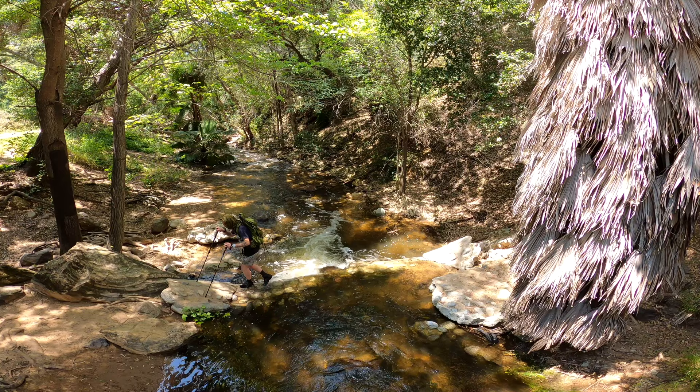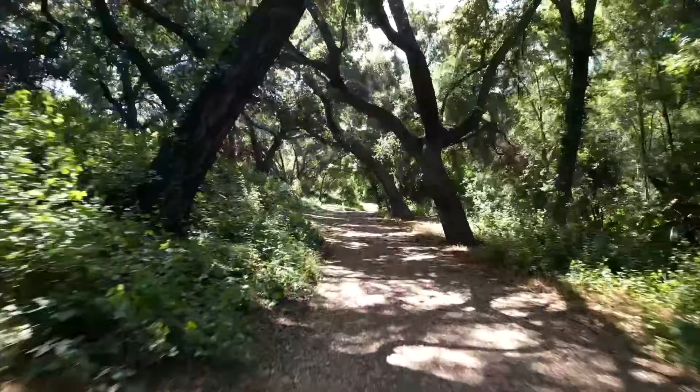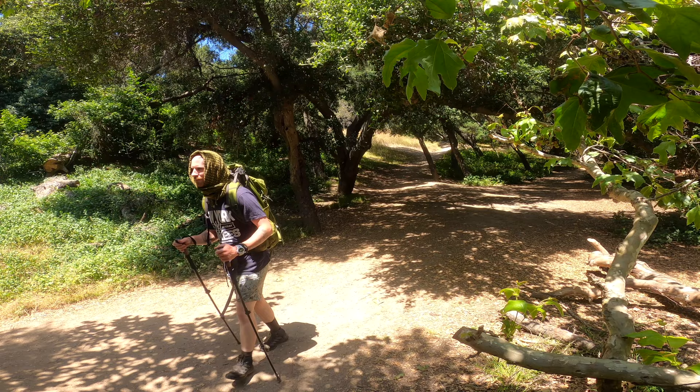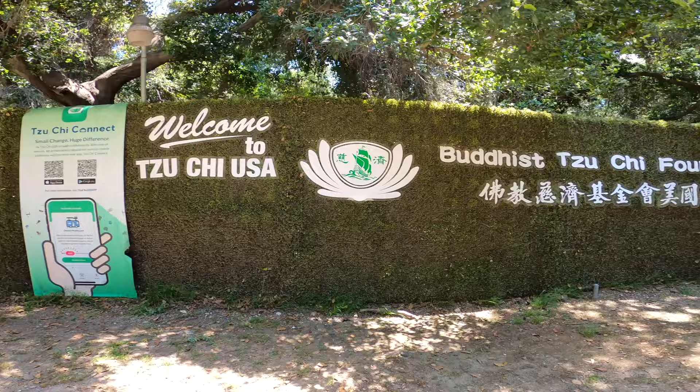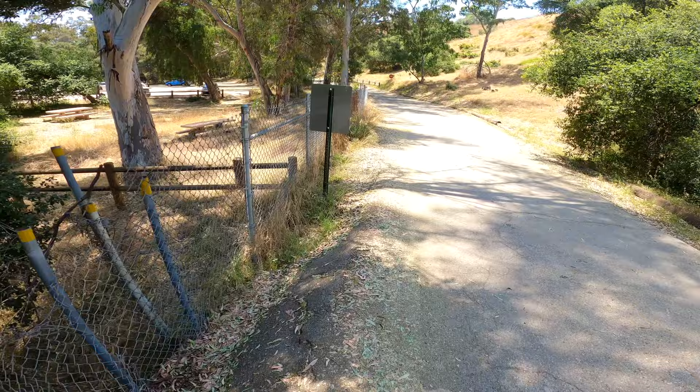Stretching over seven miles, the Michael D. Antonovich Trail offers a fantastic escape from the hustle and bustle of city life. It's the perfect place for hikers, nature enthusiasts, and families seeking a serene outdoor experience. As we begin our journey, the trail greets us with a gentle path meandering through a picturesque landscape. The air is filled with the sweet scent of wildflowers and the sounds of birds chirping provide a melodic backdrop to our adventure.